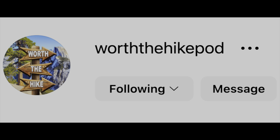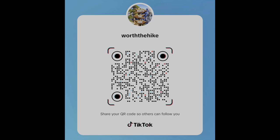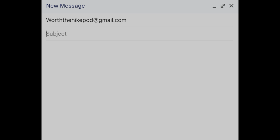Feel free to follow and reach out on socials — Instagram at WorthTheHikePod, TikTok at WorthTheHike — and you can reach me by email at WorthTheHikePod@gmail.com. All links, socials, trails, gear, etc. will be found in the description below.